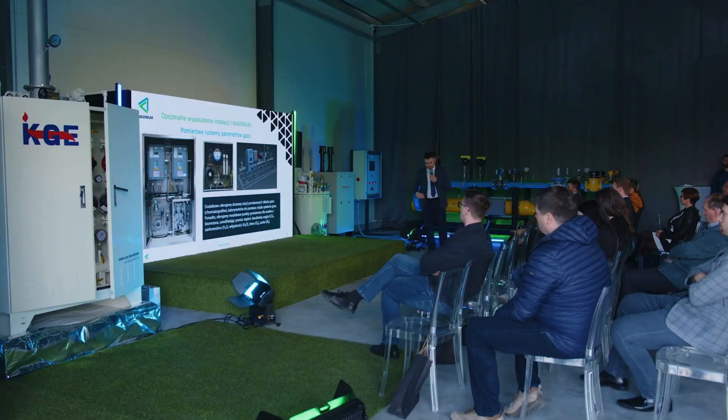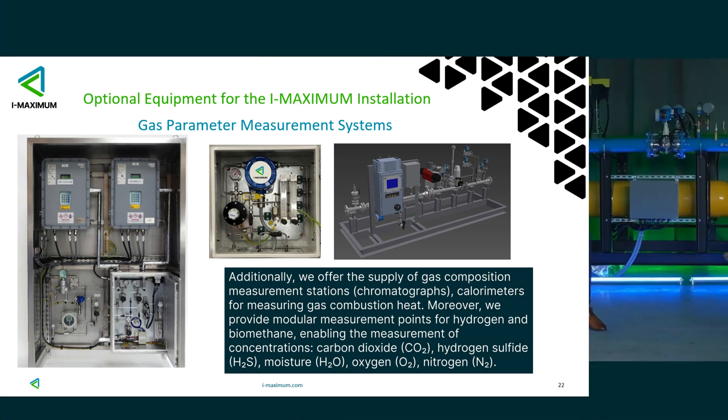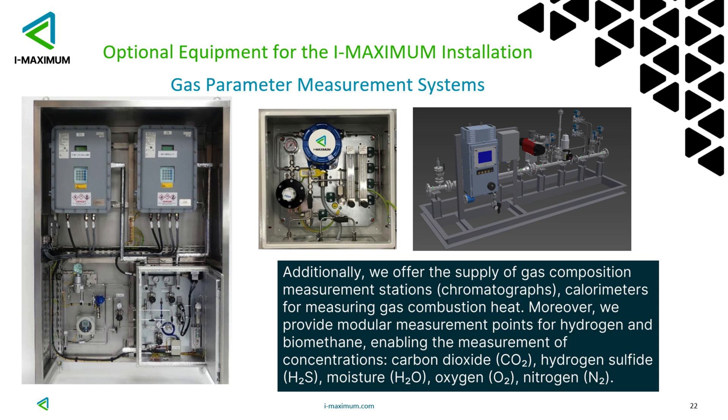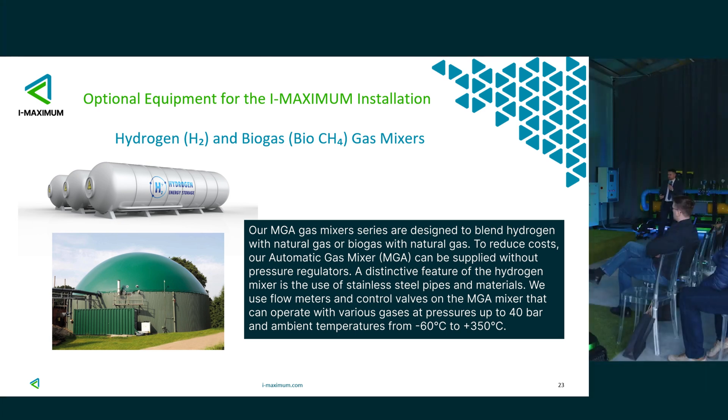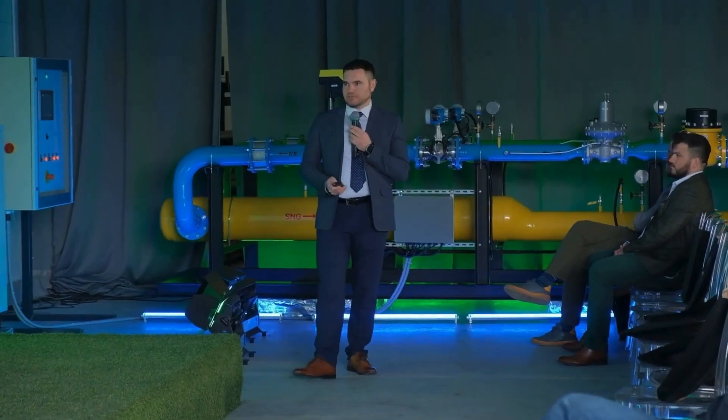Additionally, we have optional equipment — we collaborate with Endres+Hauser and can provide it at the output if necessary for the client to measure what calorific value we actually got out. That's why there are chromatographs. We can measure carbon dioxide, hydrogen sulfide, humidity, oxygen, and nitrogen. We can also mix the parameters at the output. By installing these systems, we can not only obtain SNG — LPG plus air — but we can also mix biomethane from a biogas plant, and additionally dose biomethane into the grid through our blenders.